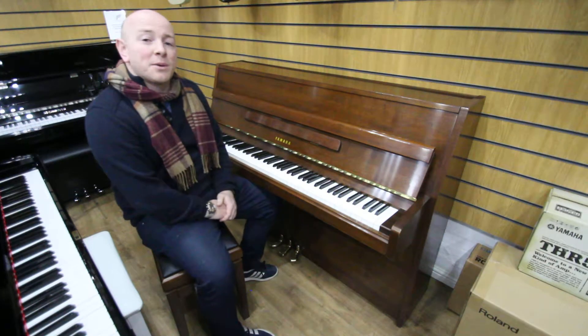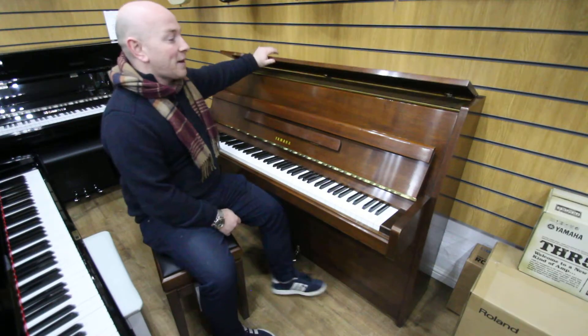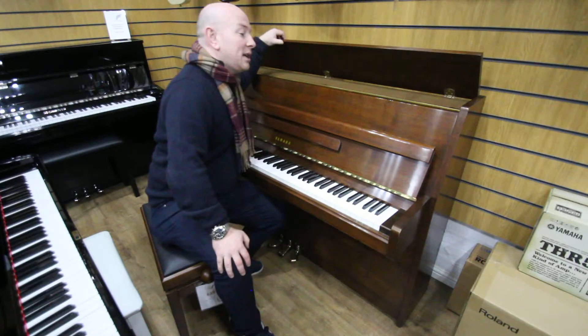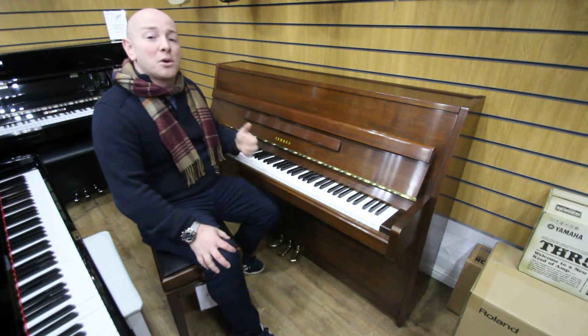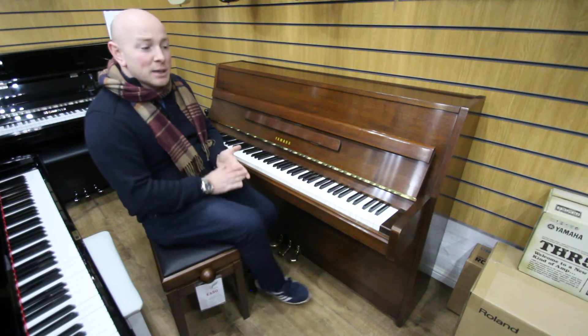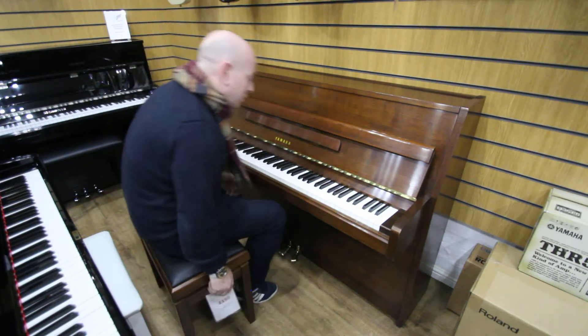Hello folks and thanks for watching. We are SherwoodPhoenix.co.uk and this is a lovely little Yamaha M5J upright piano, serial number D3635008. We've got between 50 and 60 Yamaha upright pianos in our stock at all times and quite a few Grand pianos as well, Yamaha Grands, along with many others to try, so you're welcome to come down and try some pianos out.